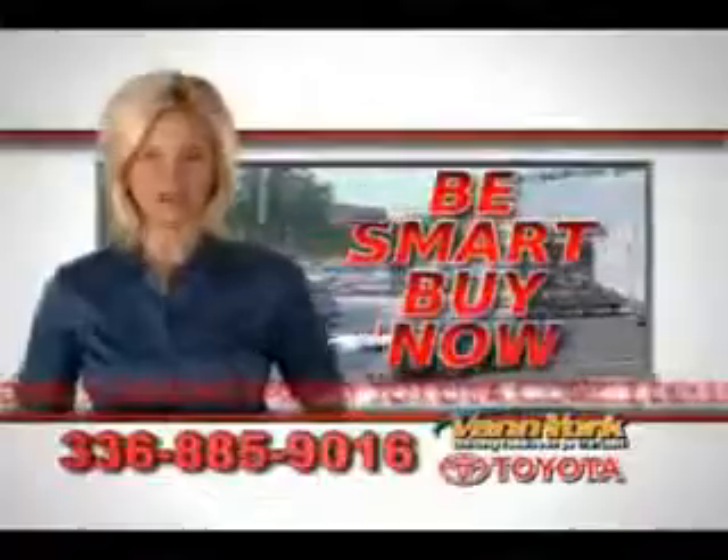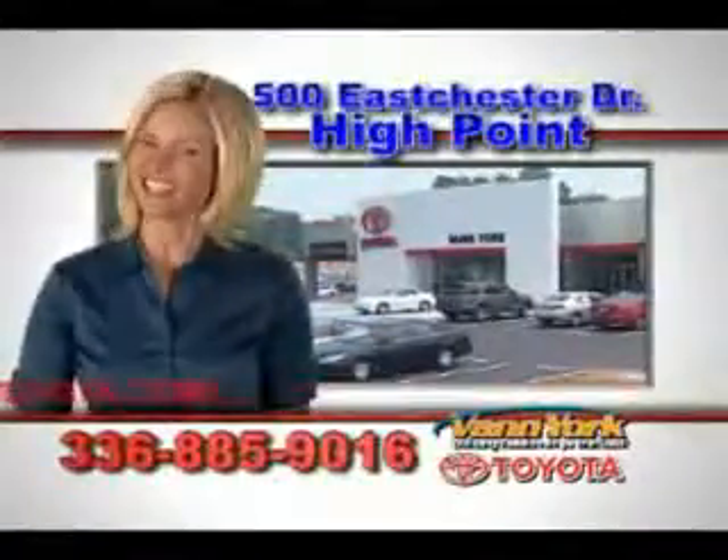Be smart and buy now at Van York Toyota. Van York — building relationships that last.